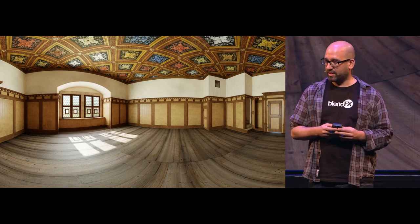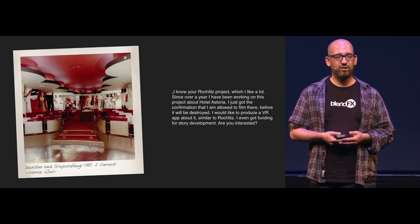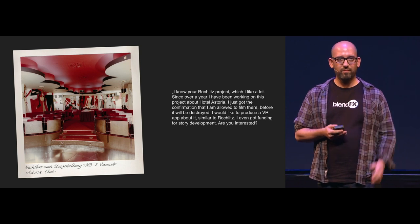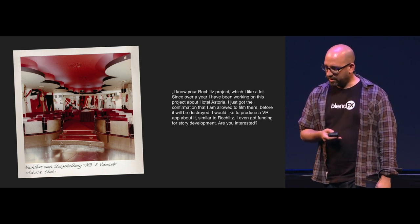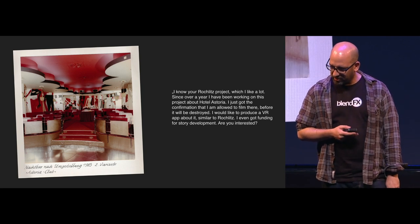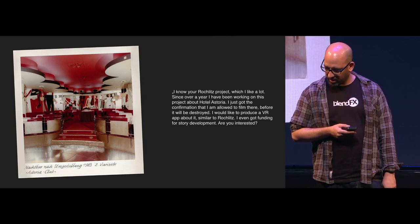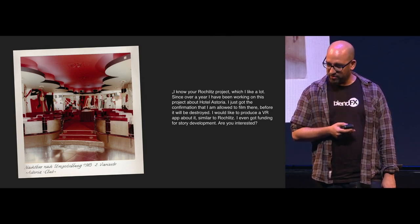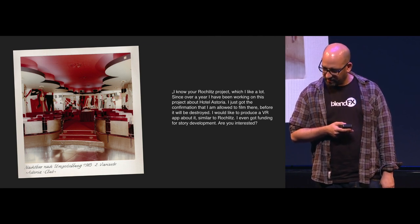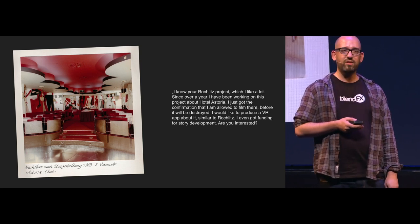We were really happy when we got an email in March or February 2018 from a producer. She wrote: 'I know your Rochlitz project, which I like a lot. Since over a year I have been working on a project about Hotel Astoria. I just got confirmation that I'm allowed to film there before it will be destroyed. I would like to produce a VR app about it, similar to Rochlitz. I even got funding for story development. Are you interested?'